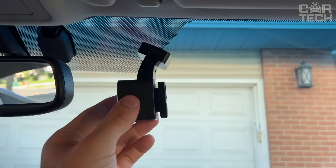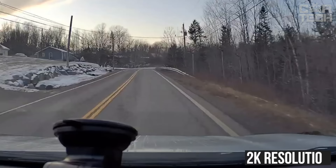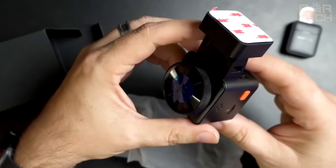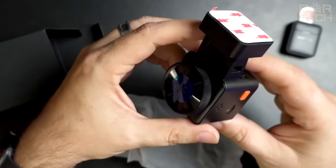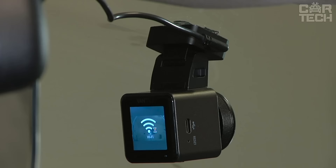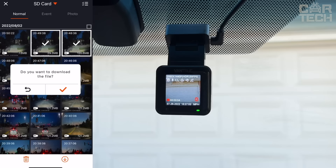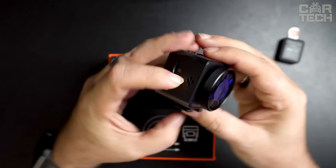The compact Vantrue E1 car video recorder will become a reliable assistant on the road. Equipped with a high-quality CMOS sensor, it records clear footage with 2K resolution, providing sharp and rich images. HDR technology, F1.8 aperture lens and night vision mode ensure excellent video quality in all conditions. With the feature of built-in Wi-Fi module and mobile app, the recorder allows you to quickly view live recordings, download videos, track GPS data and easily edit files.